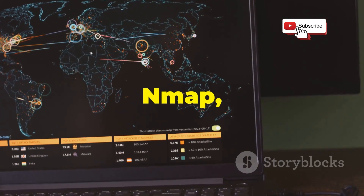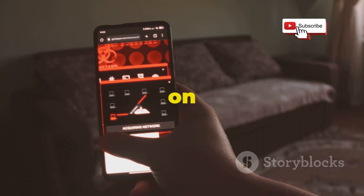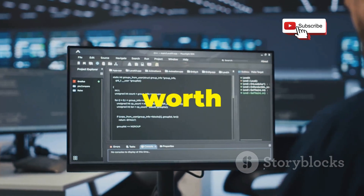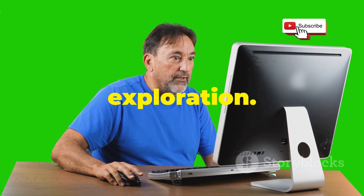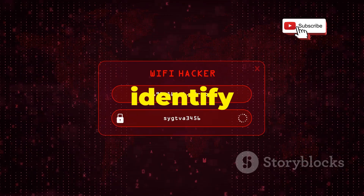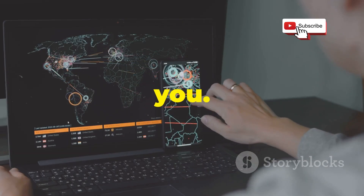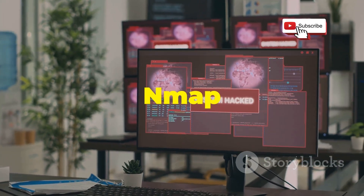Network Mapper, or Nmap, is a legendary tool in network scanning and security auditing. It's available on Android, ready to unravel any network's secrets. Nmap might seem intimidating, but its power is worth the learning curve. Think of it as the Swiss Army knife of network exploration. Want to see connected devices? Nmap can do that. Need to identify open ports? Nmap's got you covered. Curious about the operating system and services? Nmap can tell you. Whether you're a security professional, network admin, or tech enthusiast, Nmap is essential.